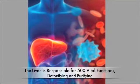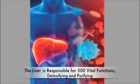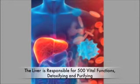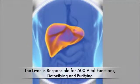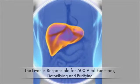Few people realize how critical liver function is to all aspects of health. The liver is responsible for more than 500 vital life functions. Our liver works tirelessly as a purification plant to eliminate cellular waste products such as ammonia, as well as environmental toxins like heavy metals, pollutants, and drugs.